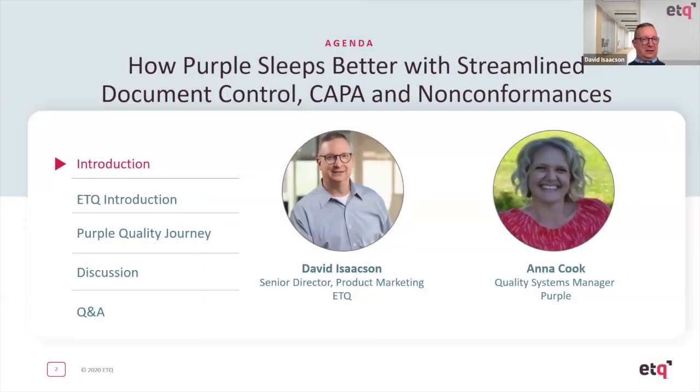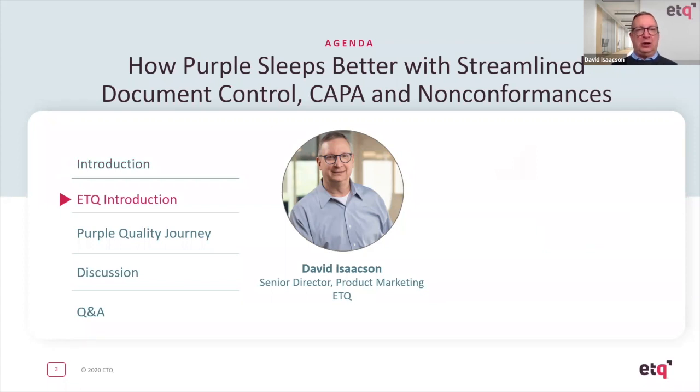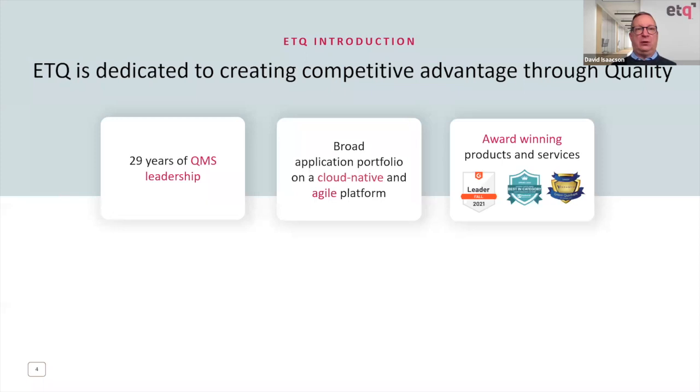I'd like to welcome everyone for joining us today. I'm really excited to be here with Anna Cook — I think this is going to be really fascinating. Before we get into Purple's Quality Journey, I want to give a quick introduction on ETQ. We're a company that's been around for over 29 years, focused on quality. That is our brand, our products, and what all 200 or so employees are focused on: delivering quality to our customers through a very broad application portfolio.